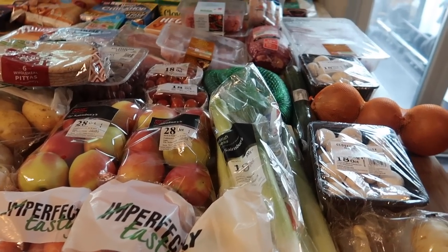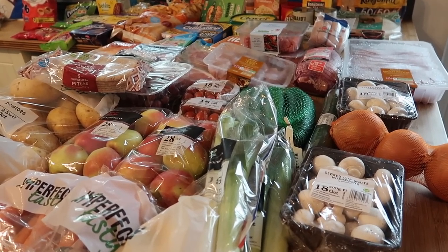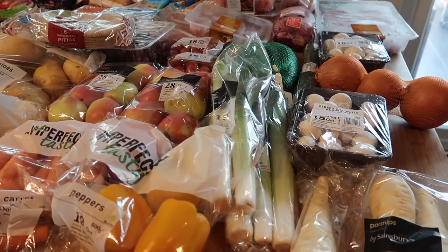Hello and welcome back to my channel and another food shopping haul. Today I've been to Sainsbury's. I'm going to get right into the video because I haven't run out of time, but I've got somewhere I need to be. At the end of this video I'll let you know what I spent, and I'll also take you through my meal plan for the coming week.